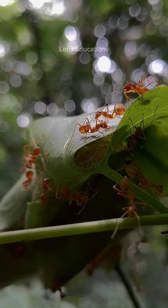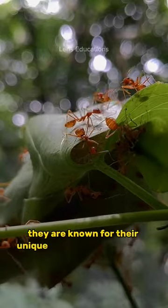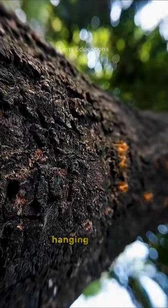Here are some fun facts about weaver ants. Weaver ants are found in the rainforests of Southeast Asia and Australia. They are known for their unique nest-building behavior, where they use the silk produced by their larvae to weave together leaves into large, hanging nests.